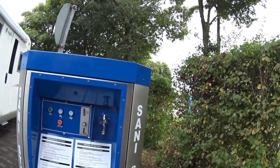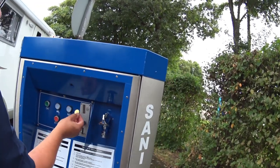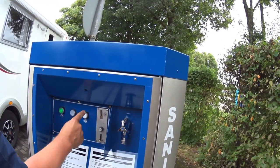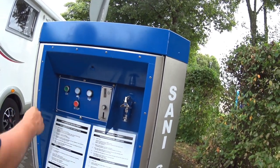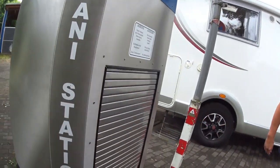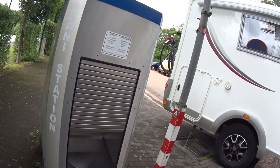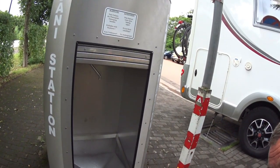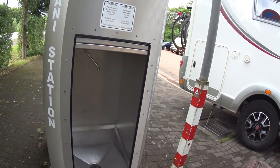Man muss einfach die Münze einwerfen, auf Abwasser drücken — und dann geht hinten der Rollladen auf. Und das Wasser läuft die ganze Zeit. Das ist irgendwie Verschwendung. Obwohl es eine saubere Sache ist, finde ich es trotzdem irgendwie Verschwendung.